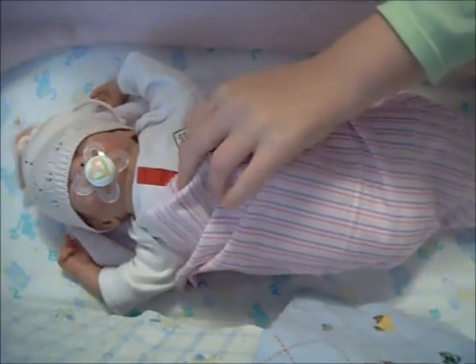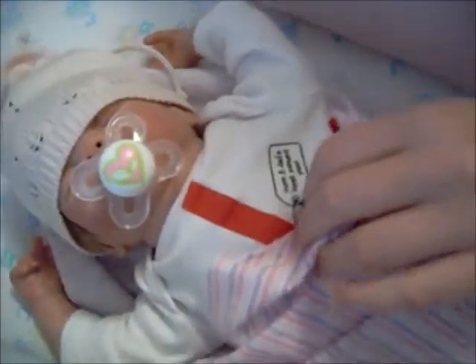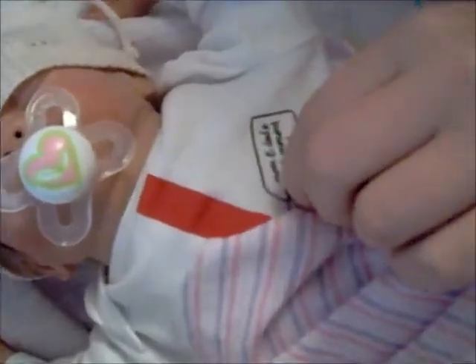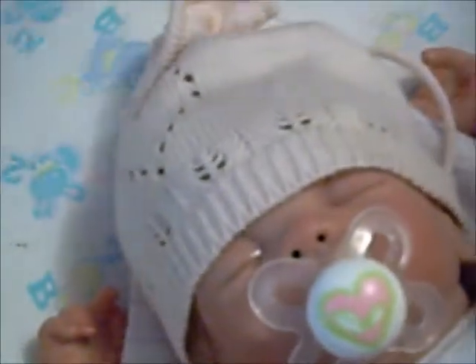This is Lucy. She's wearing her mom and dad's best present ever onesie, and her little pink hat that she came in when my mom got her in the mail.